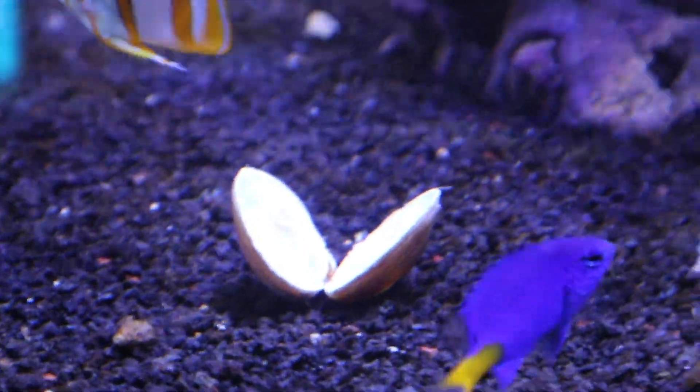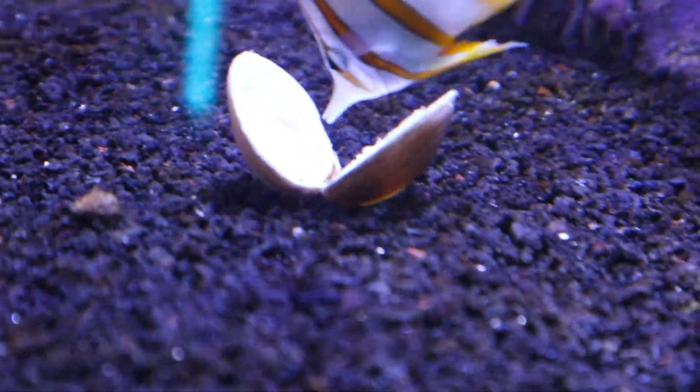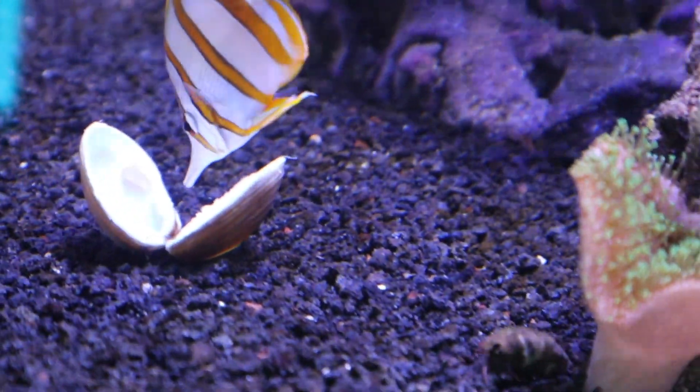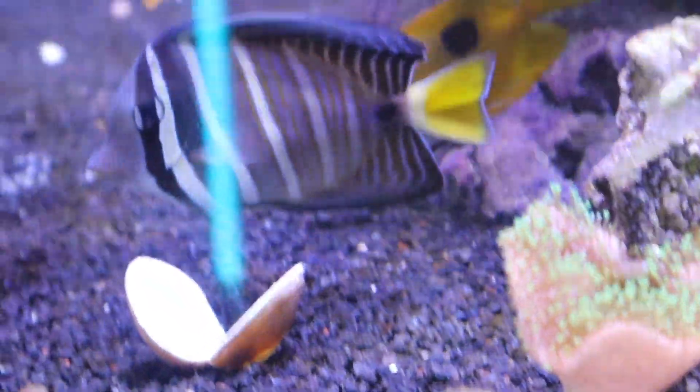Hey guys, welcome back to the channel. In today's video we're going to be doing a reaction video of the worst aquariums part three. By the way, I just threw a live clam in the reef tank for the fish — basically a live grocery store clam — and the fish absolutely love it. They've torn it apart in a matter of minutes and it's a super healthy food for them.